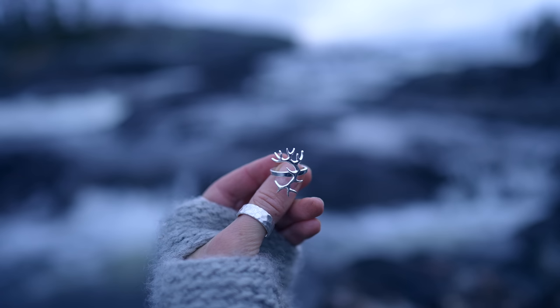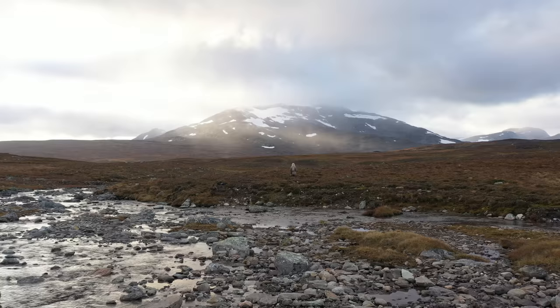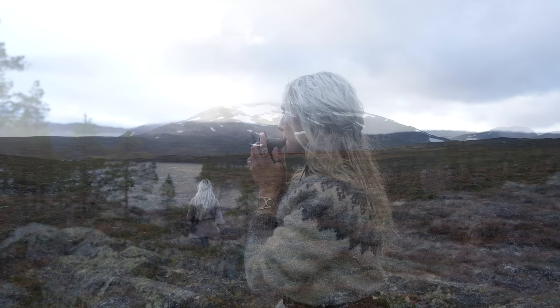Hey everyone! In this video I will tell you the story behind the jewelry pieces that we call Wild. So sit back, relax and let me take you with me into the beauty of this land that is my greatest inspiration in everything I do.